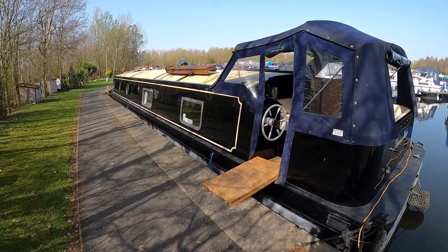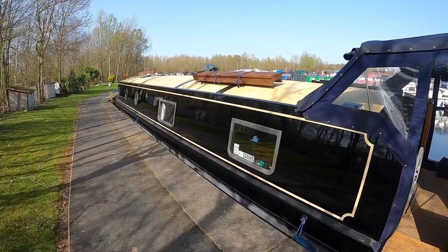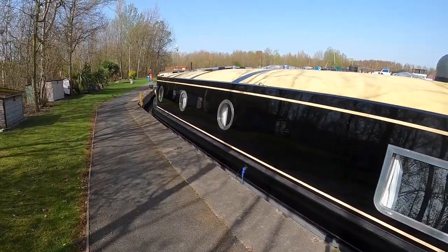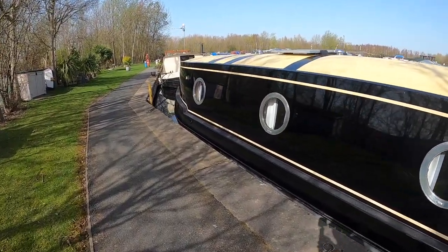Good morning and welcome to Boatshed Yorkshire. Here we have today a very nice indeed Collingwood 57-foot smaller wide beam, so she's 57 by 11, in pristine condition — a real credit to her owners, very well looked after.